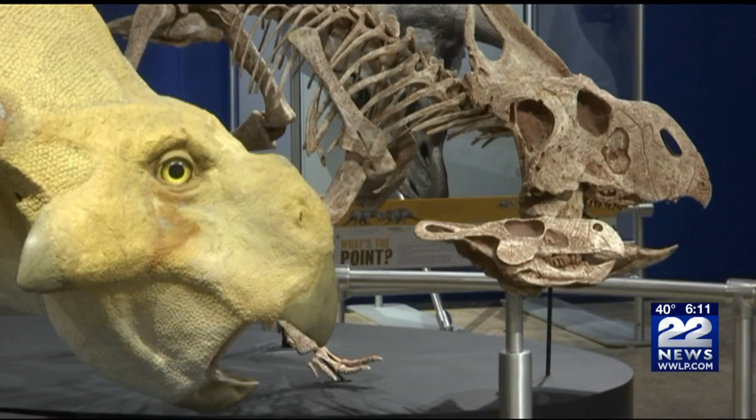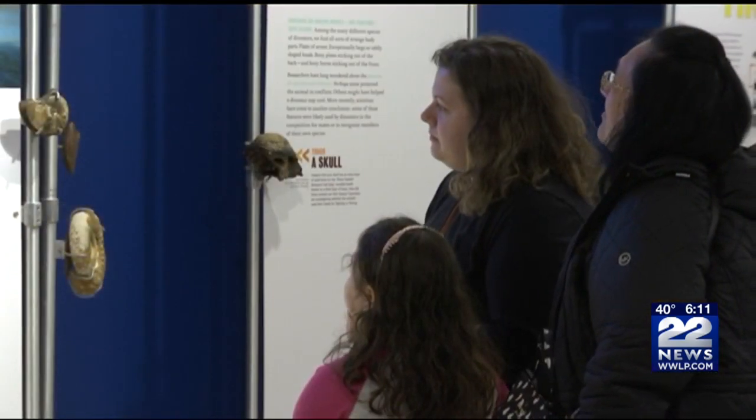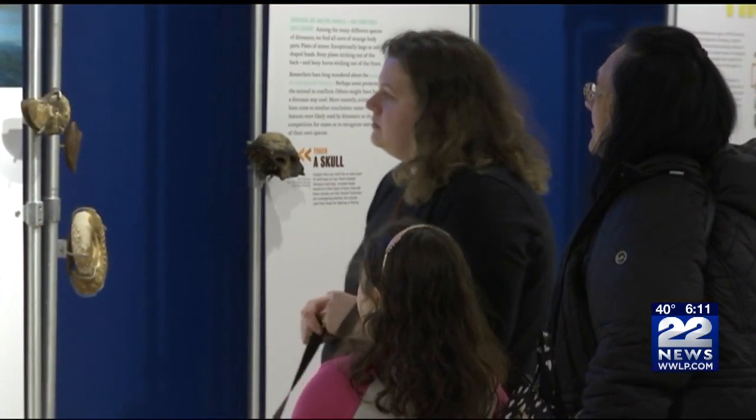It features computer simulations and lifelike models. I'm really excited to see the new stuff that they offer at the museum. We actually come at least once or twice a month. So it's really cool to see the new stuff that they can put up and learn some new stuff for my little kiddos here.